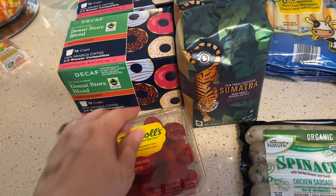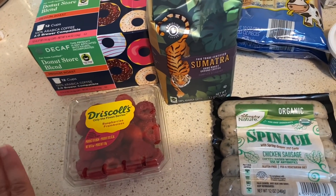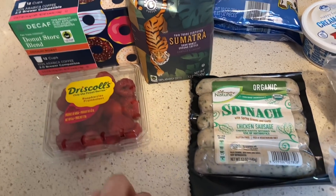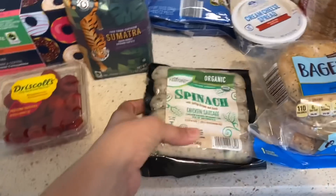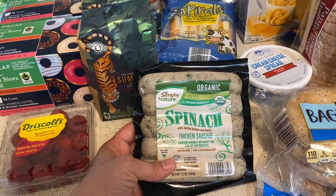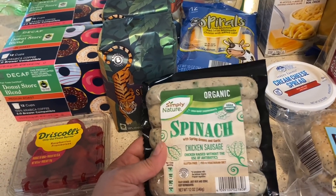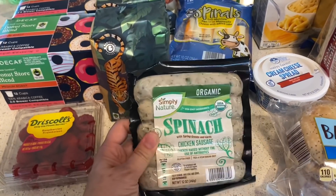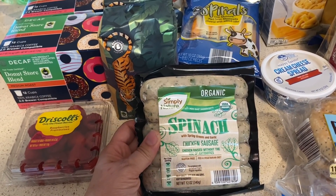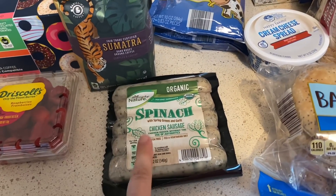Hannah requested some strawberries but they didn't have them — it was very low on produce at my Aldi, maybe because I went in the afternoon. So I got her these berries instead, since she just wanted some berries. I also got these chicken sausages — I think the other ones were chicken feta spinach sausage, which I haven't had in about a year. These are spinach with greens and garlic chicken sausage, and I'm going to serve these with pasta and Alfredo sauce.